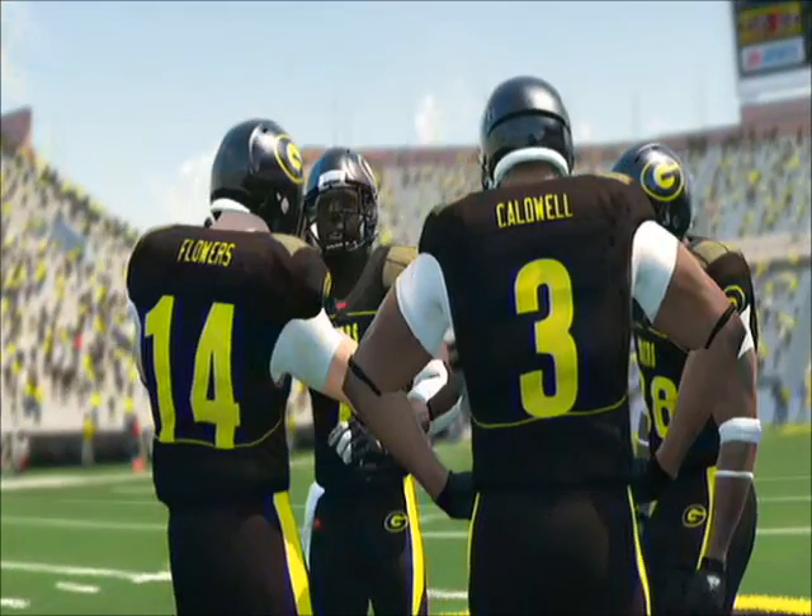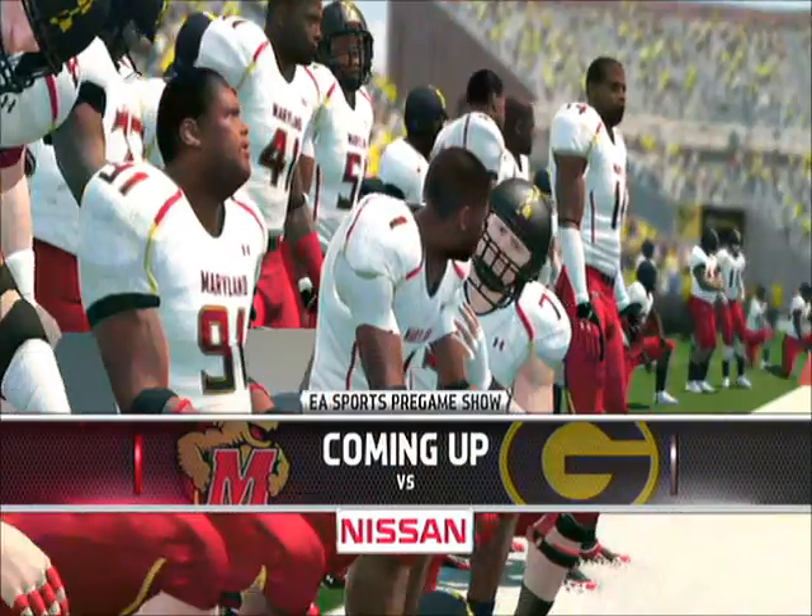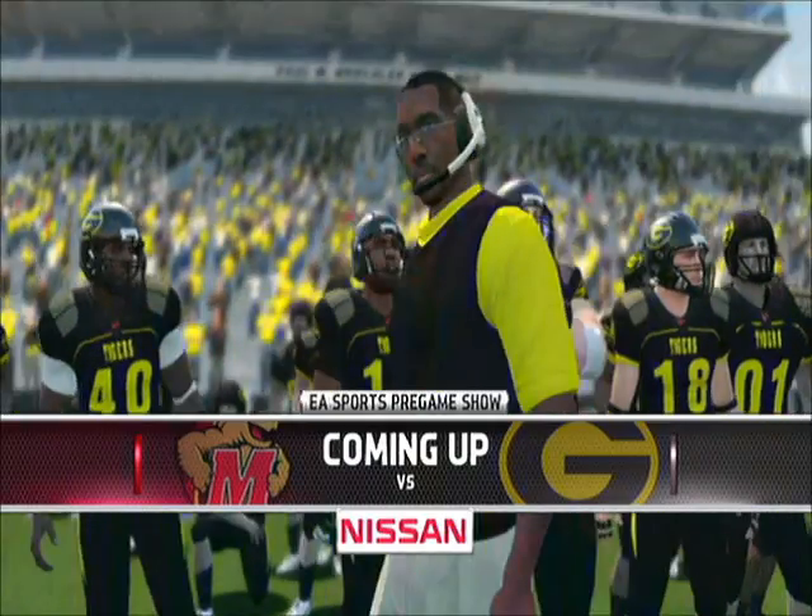Hey everybody, Rhys Davis with you, bringing you the EA Sports NCAA Football 14 pregame show, presented by Nissan. Innovation that excites.